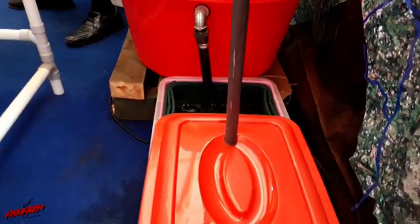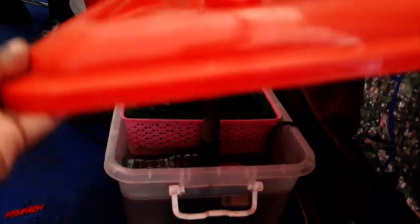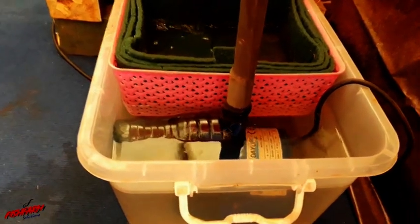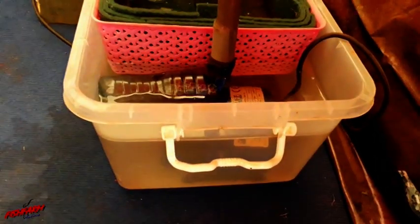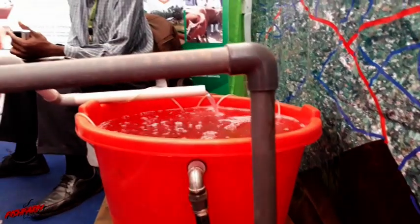From the filtration unit, the water then moves to the lower chamber which contains a submersible pump. This pump can be small or big. It then pumps the water to our vertical garden containing our vegetables.